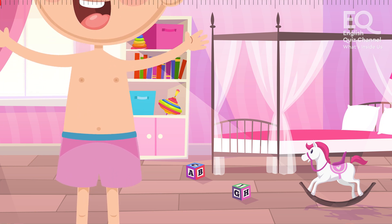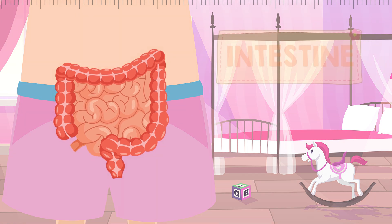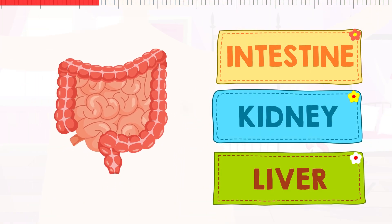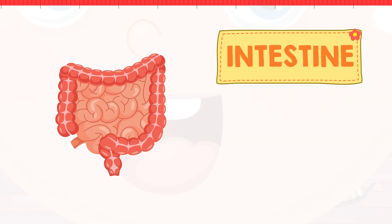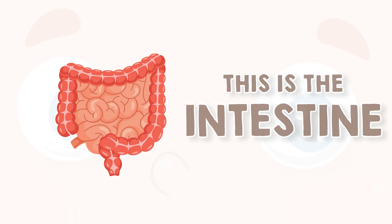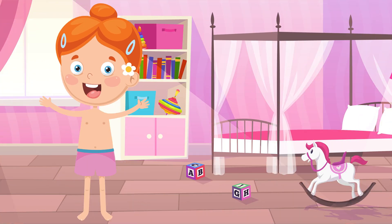And what's this strange-looking organ called? Is this the intestine, the kidney? Or is this the liver? This is the intestine. The intestine is a long, long tube, packed under your stomach. You have one small intestine and one large intestine.